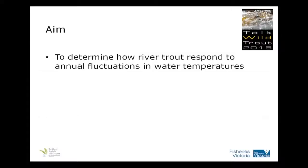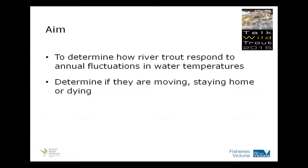As Anthony said, I'm going to talk about some work that we did. The aim of this component was to determine how river trout respond to annual fluctuations in water temperatures — to find out if they're moving, if they're staying, or do they die if the water temperatures get too high.